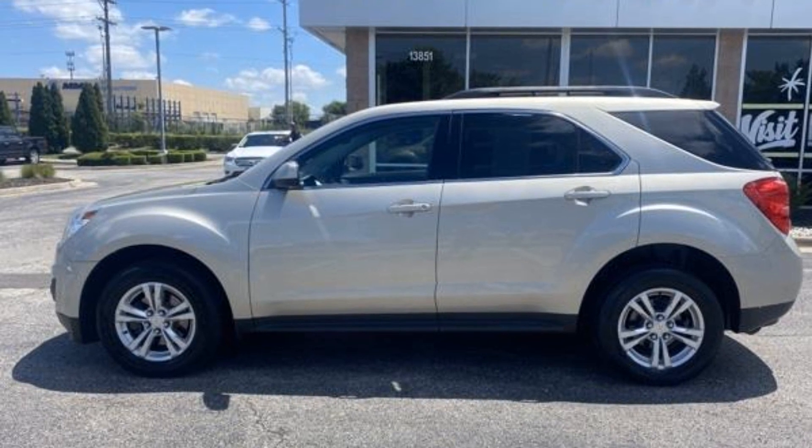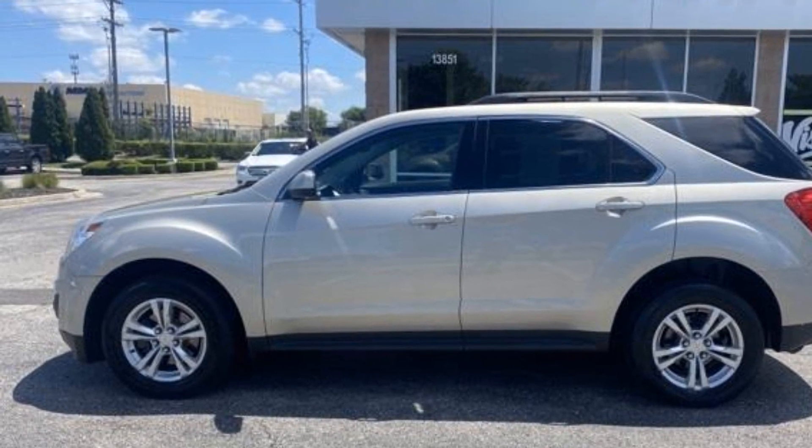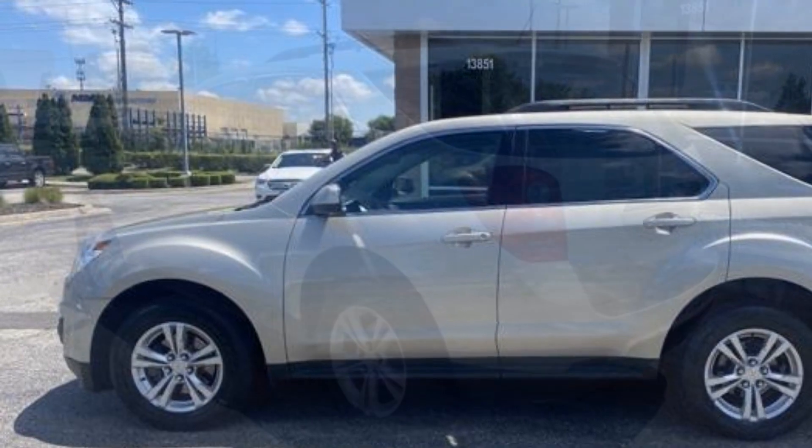2015 Chevrolet Equinox. This SUV offers space as well as power and performance.